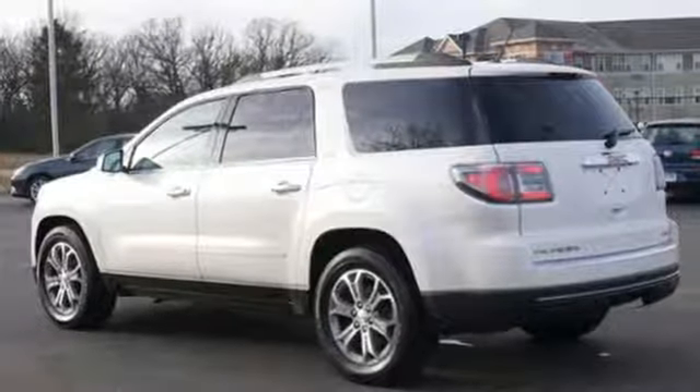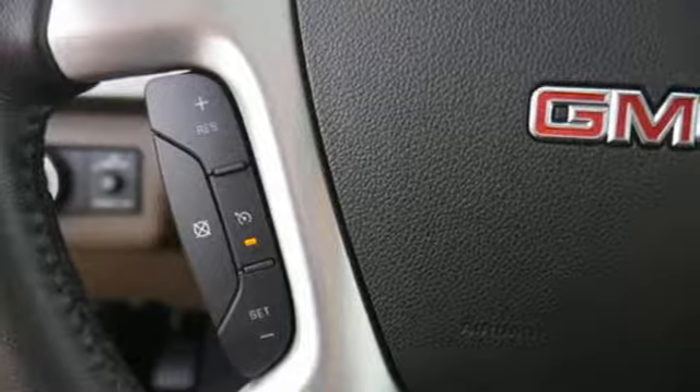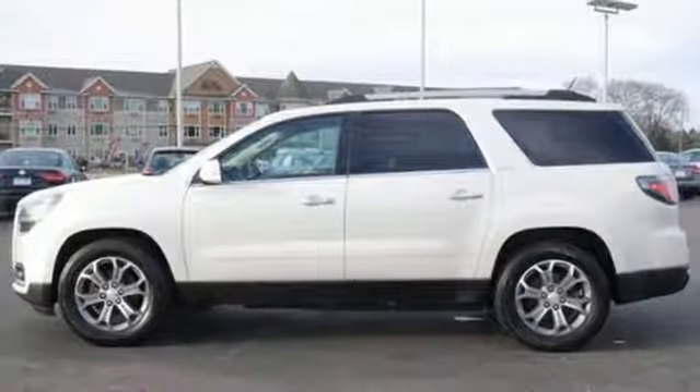Also, you'll enjoy the conveniences of speed control, remote keyless entry, and a reverse parking aid. This GMC will take you to the next level. Stop by for a test drive today.